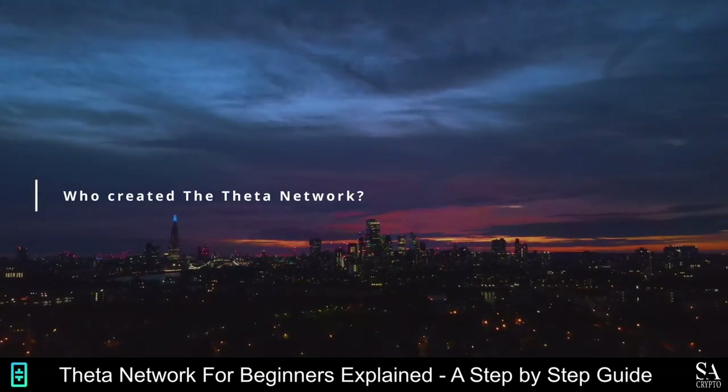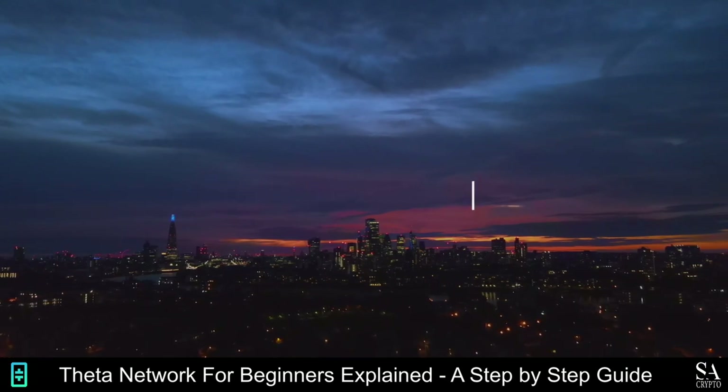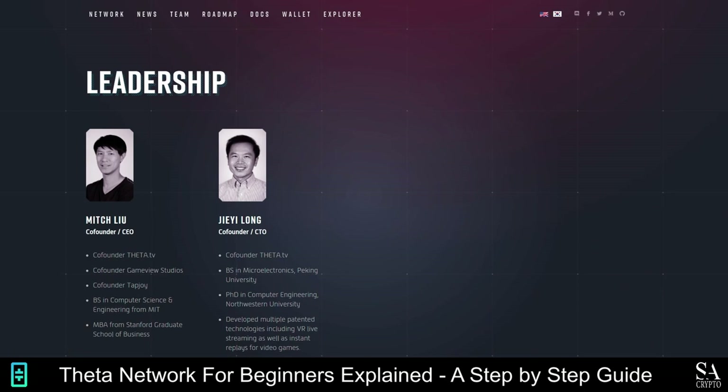So who created the Theta Network? The Theta Network was developed in 2017 by Theta Labs, which was co-founded by Mitchell Liu and Jiayin Long. Mitch is a qualified computer science engineer and graduated from the Stanford School of Business. He co-founded Tapjoy Inc. in 2007 and co-founded GameView Studios in 2010. Jiayin Long is a VR technology expert in the world of live streaming. He has a PhD in computer engineering and in 2014, he co-founded MadSkill Game Studios.